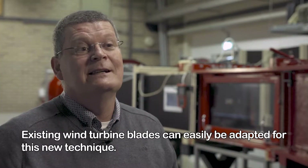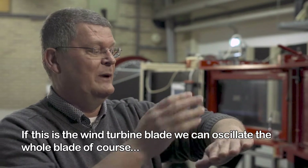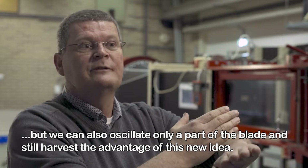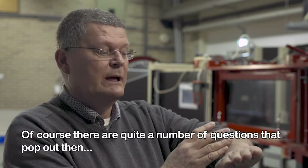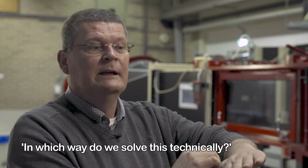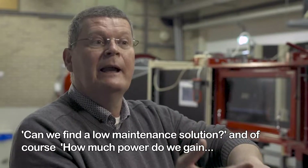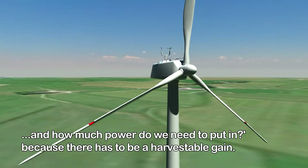Existing wind turbine blades can easily be adapted for this new technique. We can oscillate the whole blade, or we can oscillate only part of the blade and still harvest the advantages of this new idea. There are quite a number of questions that arise: how much of the blade actually has to be oscillated? How do we solve this technically? Can we find a low-maintenance solution? And of course, how much power do we gain, and how much power do we need to put in? There has to be a harvestable gain.